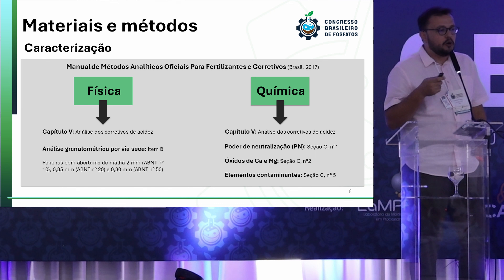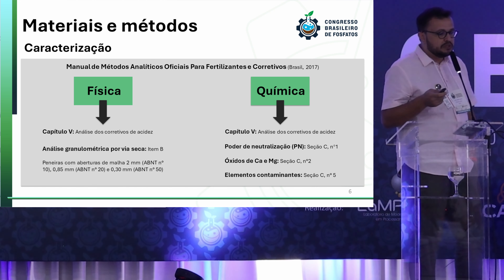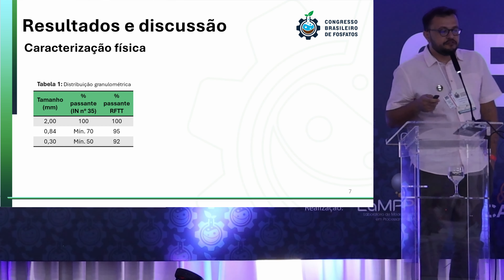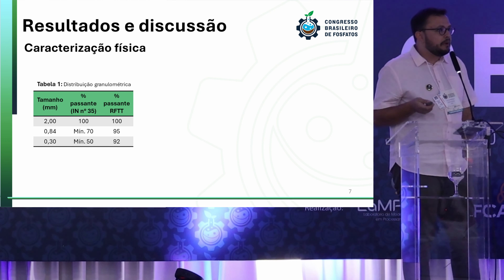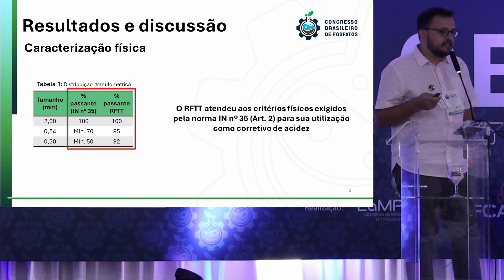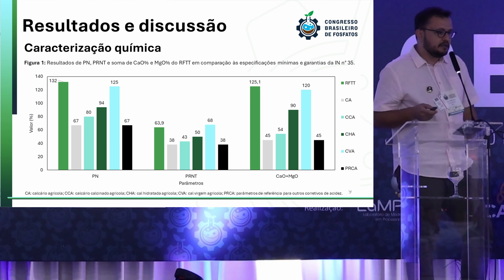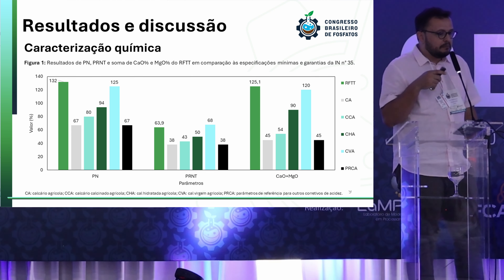Regarding materials and methods, we have the flotation tails, which came from a mining company in the city of Vasanti in Minas Gerais. They went through a thermal treatment to diminish the plumbum (lead) levels. We followed the analytical methodologies for fertilizers and correctors, conducting physical analyses at 0.84 millimeters and 0.30 millimeters. We also did a chemical analysis in both methodologies, as found in Chapter 5. The chemical characterization analyzed the neutralization power of the corrector and the presence of calcium oxide (CaO) and magnesium oxide (MgO).